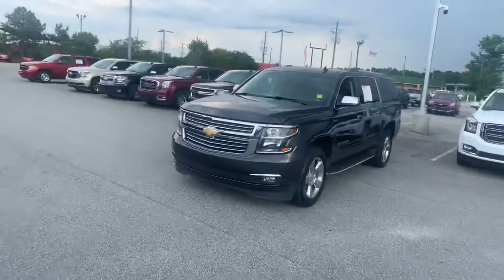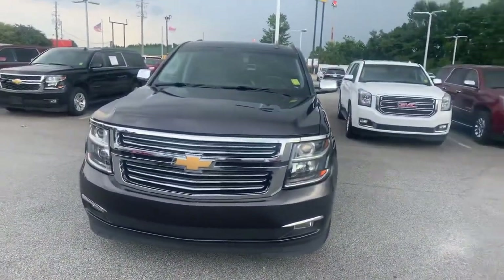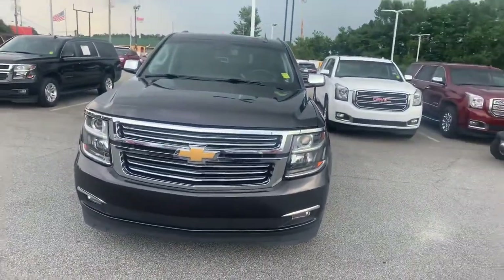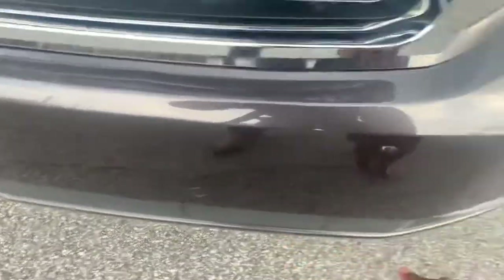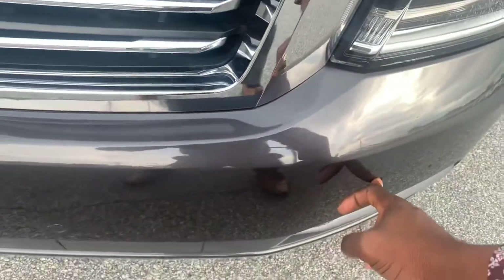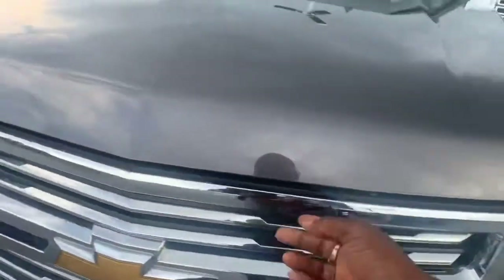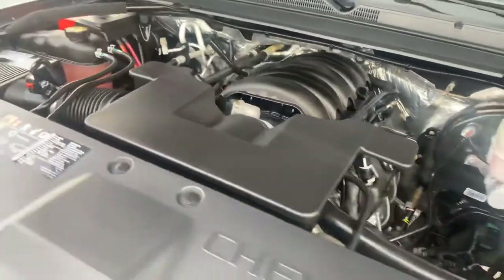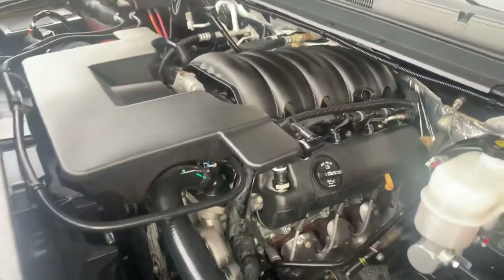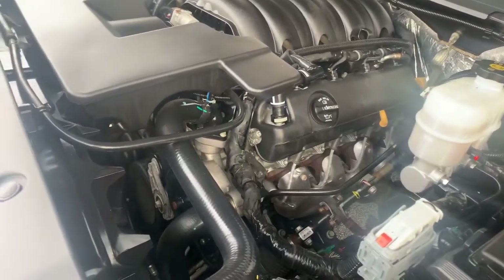As we approach the front grille, this is a Premier so you're going to have the upgraded LED lights and fog lamps down at the bottom. These are your frontal crash alert sensors — I'll touch on that shortly. High intensity LED beams. This vehicle has been fully serviced in our service department and she's ready to go. Clean Carfax.